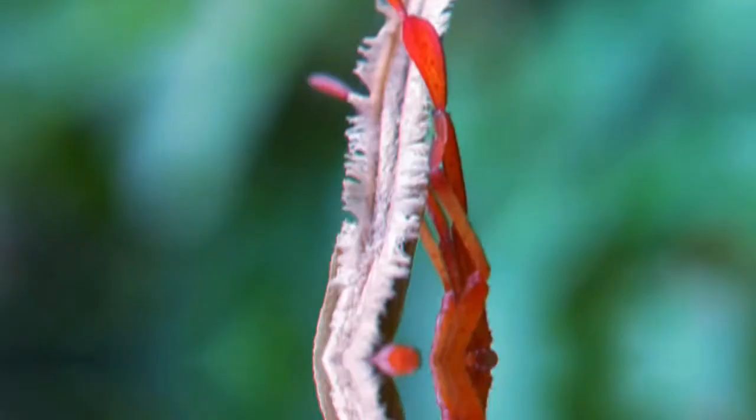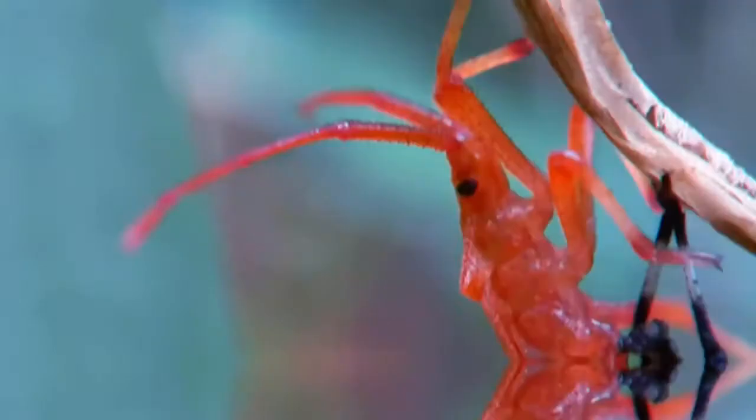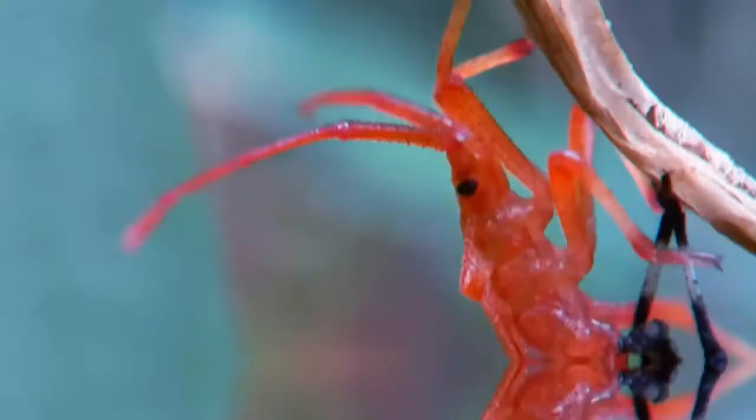As a group, the leaf-footed bugs mostly feed on plants, often eating the seeds or fruits of the host. Some, like the squash bug, can do considerable damage to crops. A few leaf-footed bugs may be predacious. Over 1800 species of leaf-footed bugs live throughout the world.